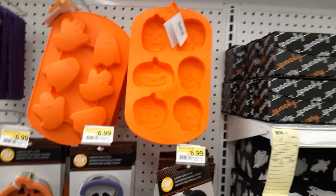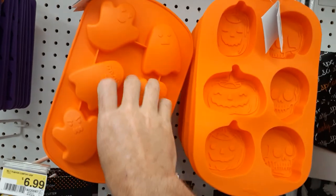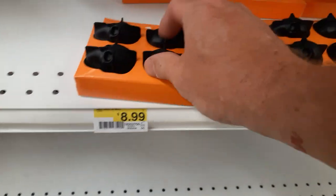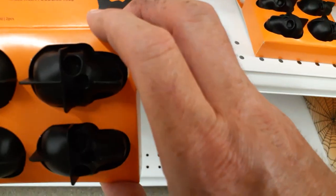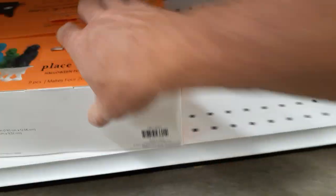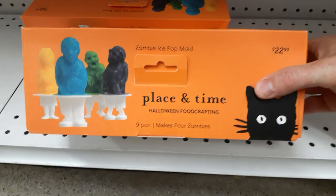Looks like they're putting all the party supplies and stuff out. Trays for $9.99 — pumpkins, ghosts, skull cookie cutters, ghost cookie cutters, spatulas. You've got the little ice cubes, which are great for pouring resin in if you want to make your own skulls — so instead of making ice cubes, make some resin skulls for $9. What is this? Place and Time, $22.99 — oh, it's a little zombie. You stick them into little freezer pops, hold their legs and make them into popsicles.